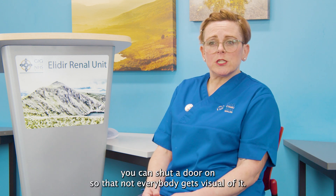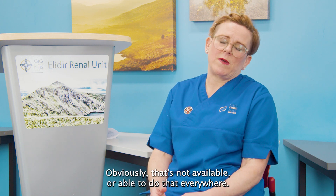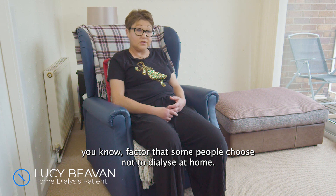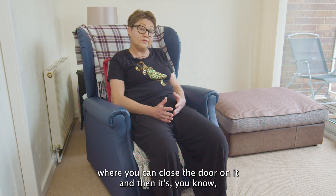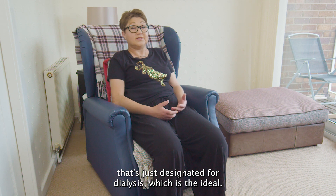We try to encourage it to be in a room you can shut a door on, so that not everybody gets a visual of it. But obviously that's not always available everywhere. It's great if you've got a room or a space where you can close the door on it — that's just designated for dialysis, which is the ideal.